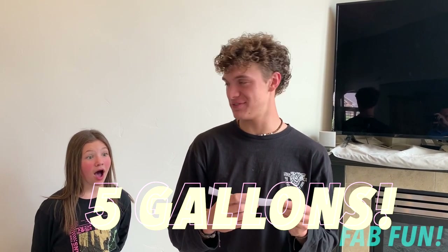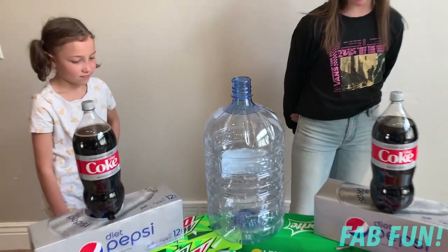Here we go — boys first. We're going to pick a challenge and see what they have to do. Stack 100 Mentos and drop them into 5 gallons of Diet Coke. Alright, there's our 5 gallon bucket right there. There's our Diet Coke. We're going to do this one outside. Let's grab it and go outside and see if they can stack 100 Mentos and drop them all in the Diet Coke!